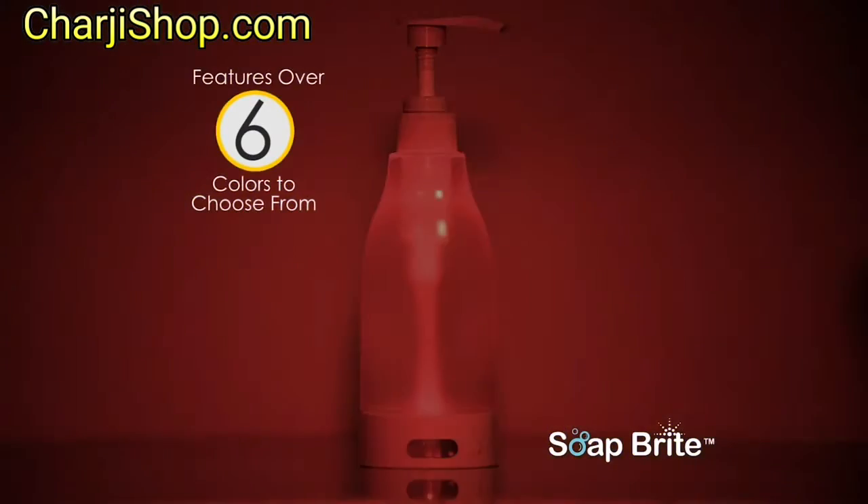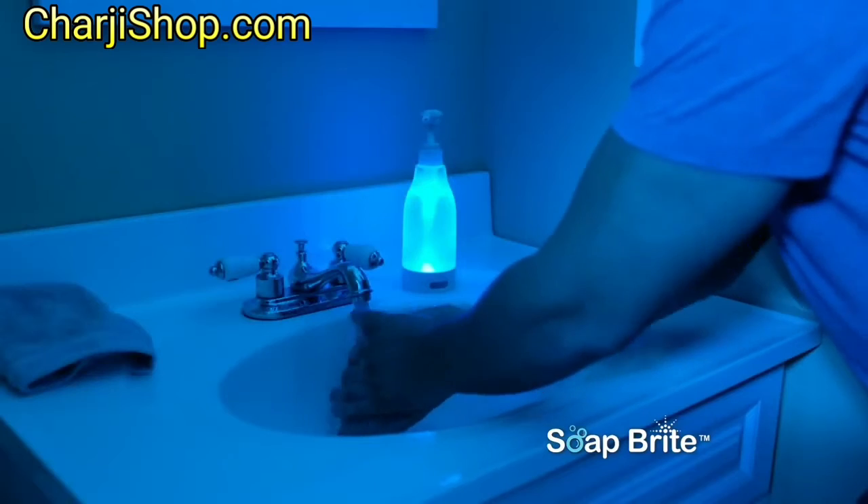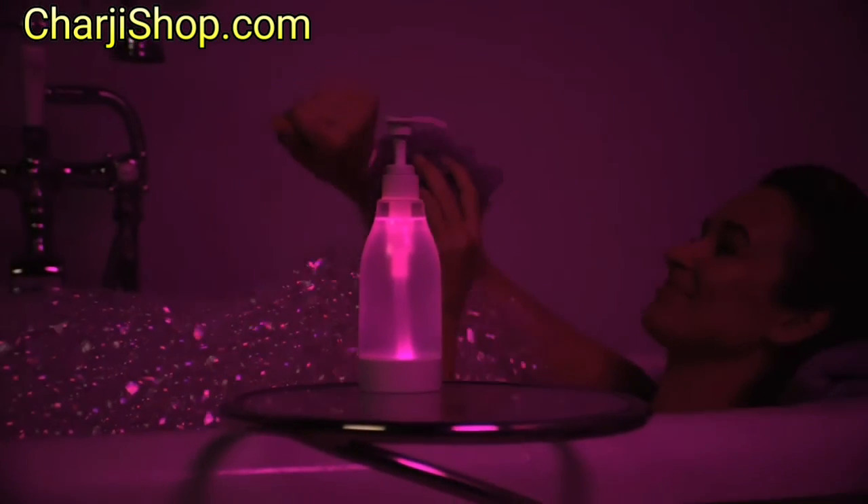It has six cool LED colour settings for a soothing ambient glow. Soapbrite is cordless and waterproof and is perfect for bath gels and body washes too.